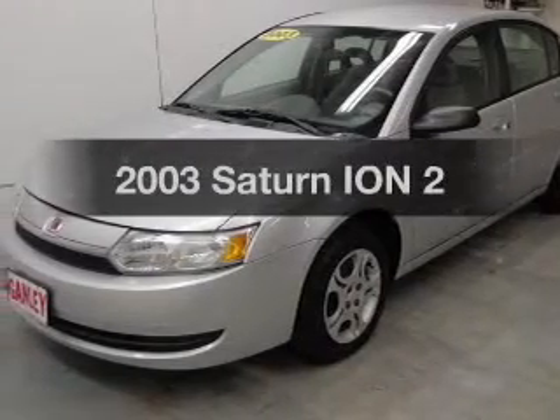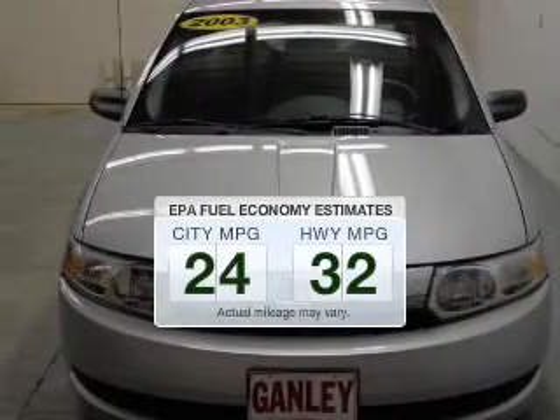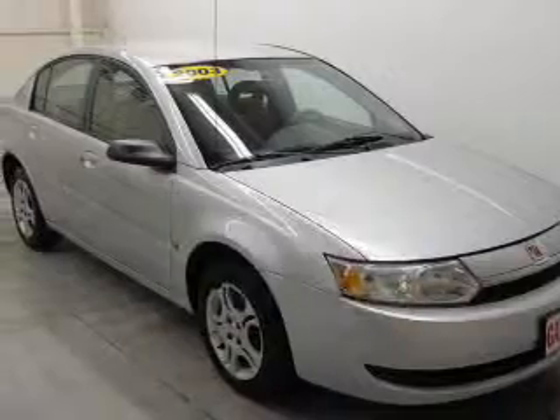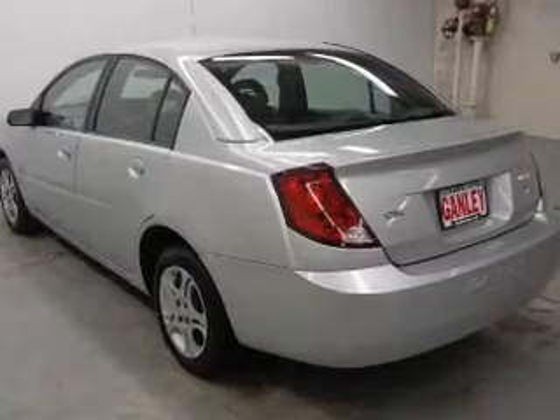Get noticed in this 2003 Saturn Ion. This is the set of wheels you've been looking for. In the city or on the highway, you'll spend less time at the pump with this fuel-efficient vehicle. The powertrain includes front-wheel drive with an efficient four-cylinder engine that responds smoothly to its 5-speed automatic transmission.